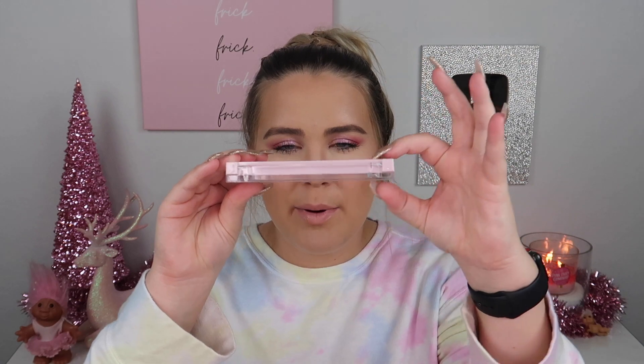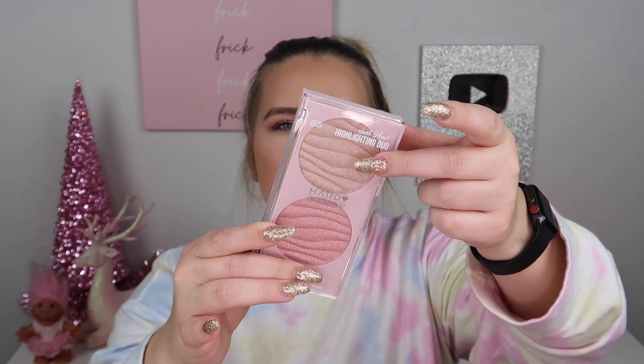I picked up a couple of highlighter options. First is from Hard Candy — the Just Glow Highlighting Duo in the shade Blushing On You. The packaging is a little bulky but I actually like it, it feels nice and high quality. There are two different powders: one more pink and one more champagne beige-y. I thought the top shade was really pretty and I'm excited to try it out.